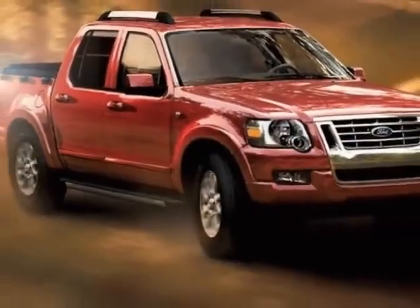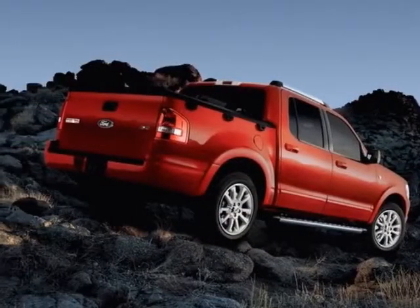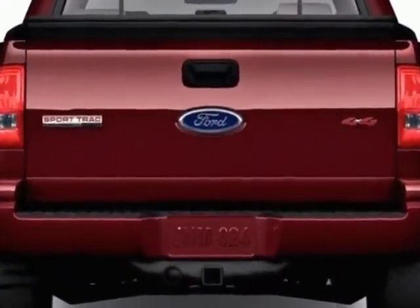This vehicle gets an estimated 14 miles per gallon in the city and an estimated 20 on the highway. This Explorer Sport Track boasts a 4.0 liter engine.